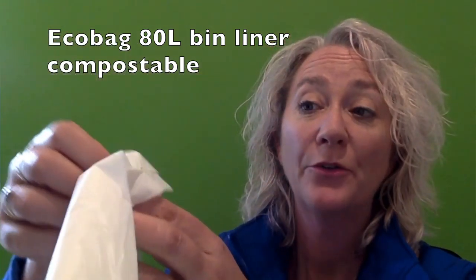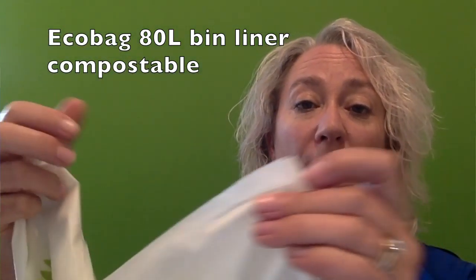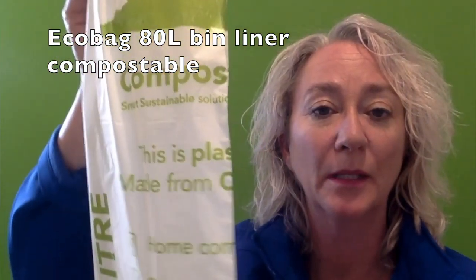They are 780 millimetres wide and have a gusset, and are 1060 millimetres high.